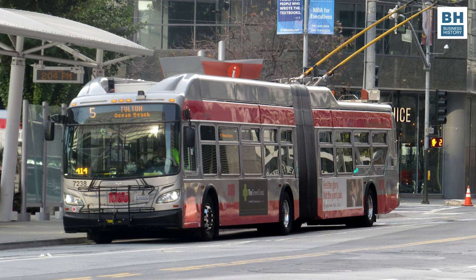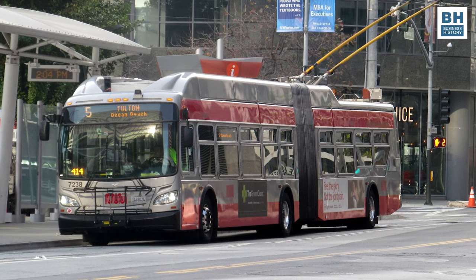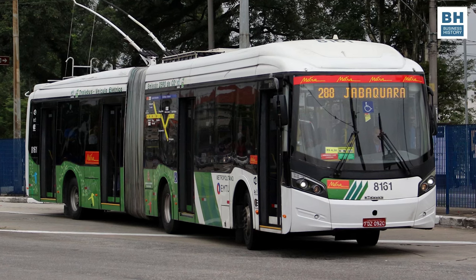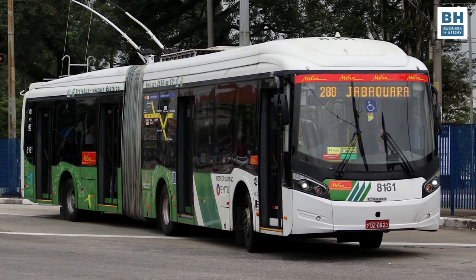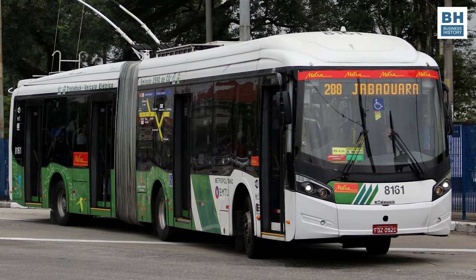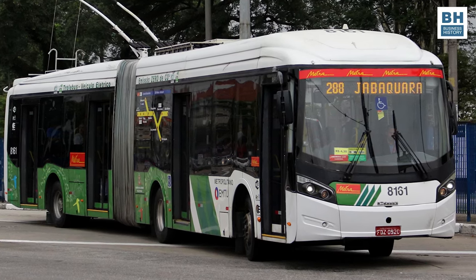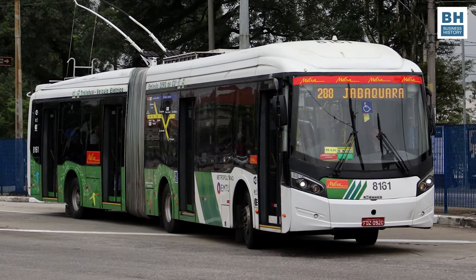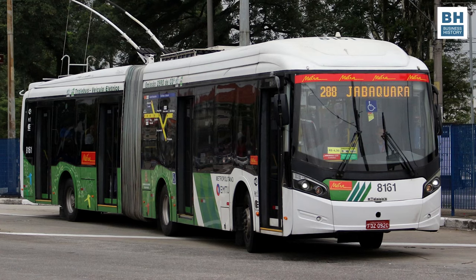Some cities have recognized the environmental benefits of trolleybuses and their role in reducing air pollution. Newer systems and modernizations have been introduced in cities like São Paulo in Brazil, and more cities are showing interest in trolleybuses as a sustainable transit solution. Advances like battery-assisted systems and improved wire-free capabilities are increasing the appeal of trolleybuses.